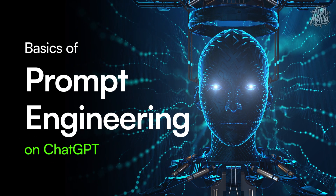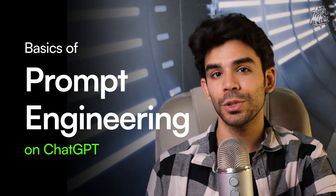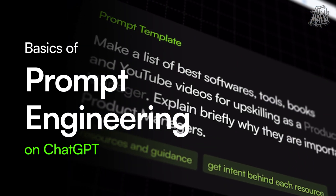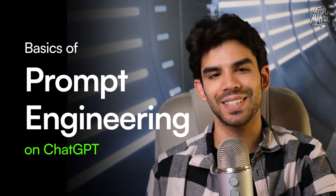This year, your ability to talk to AI is going to be as important as your ability to talk to human beings. Today, I'm going to teach you how you can make the most of AI tools like ChatGPT by improving your prompting skills. I'll share multiple tips and free resources using which you can improve your prompt engineering. So without wasting any further time, let's get started.